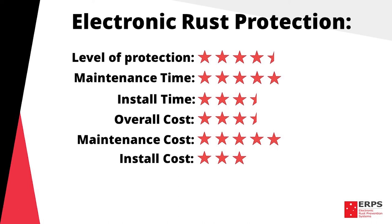Install cost: 3 stars, again depending on the type of system fitted and whether it's installed by yourself or someone else. This gives electronic systems an overall rating of 4.5 stars. This concludes our overview of electronic systems.